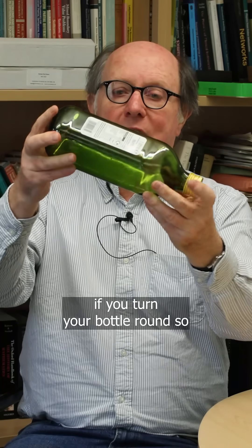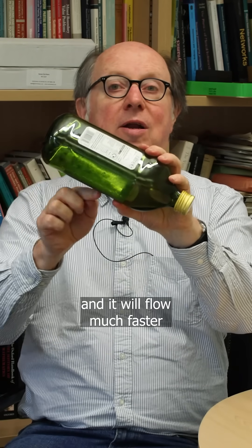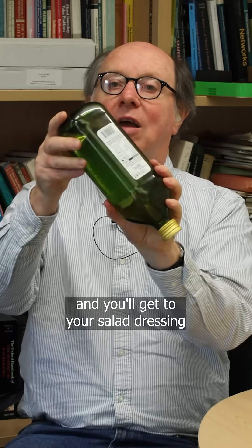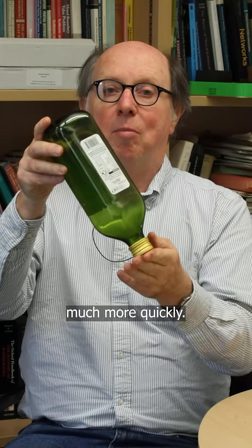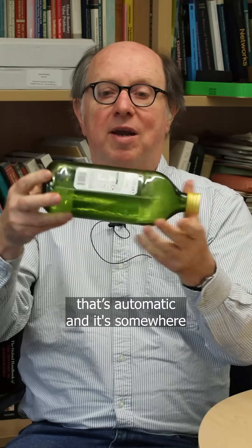Although you could do that, if you turn your bottle round so the corner is underneath, then the little film of liquid will be much deeper, and it'll flow much faster, and you'll get to your salad dressing much more quickly. If you have a circular bottle, it's automatic, and it's somewhere in between these two cases.